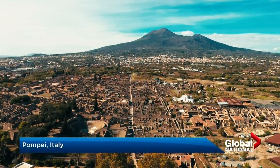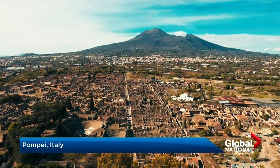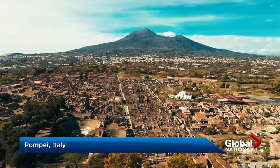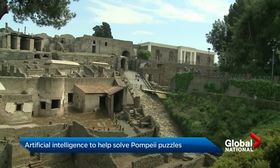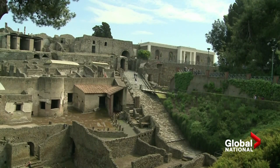The eruption of Mount Vesuvius in 79 AD was both horrific and historic. It froze the city of Pompeii in time until excavations began in the 1700s.